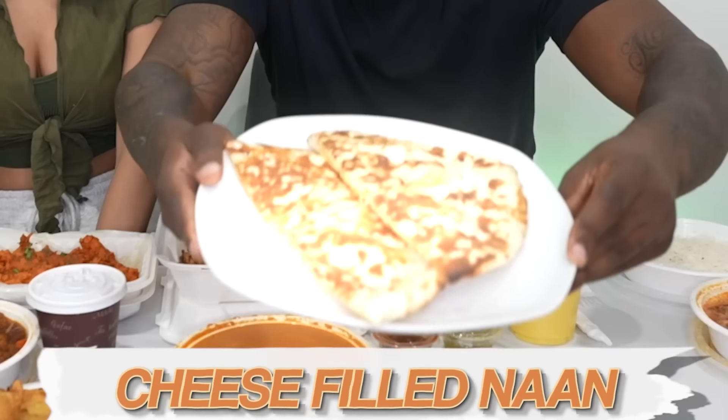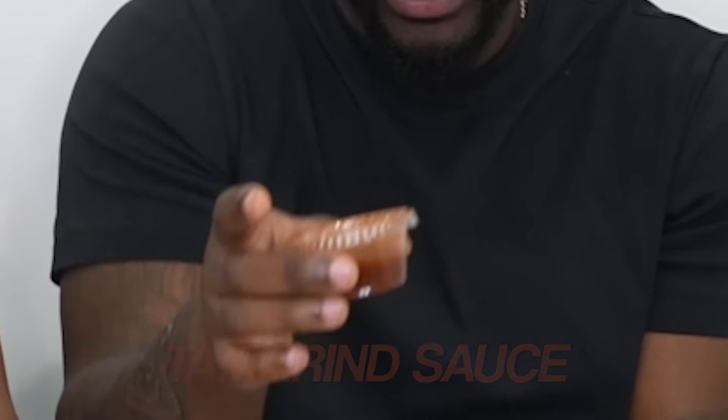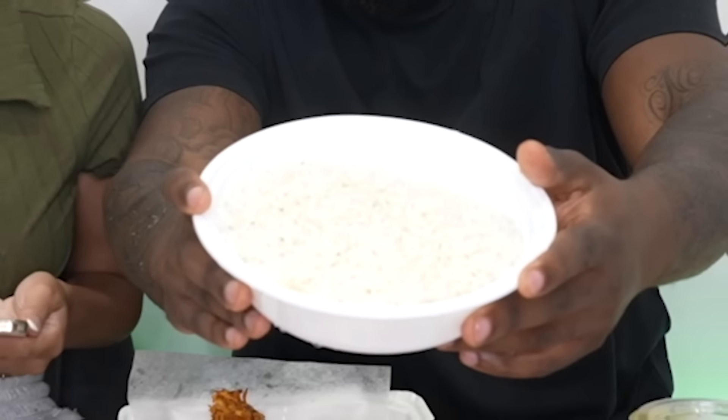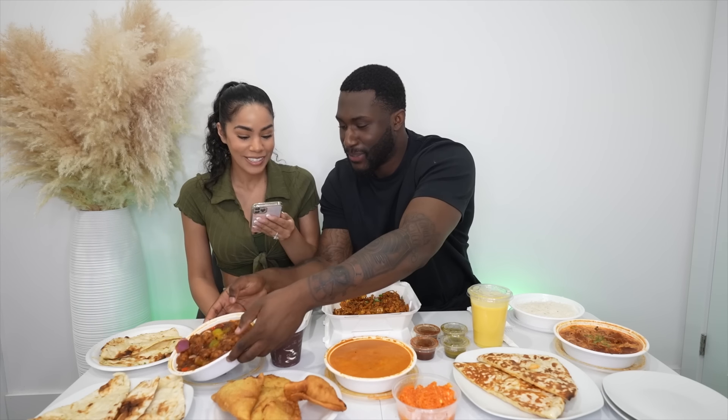We have cheese-filled naan — I have never heard of that before! We have samosas; it's a fried or baked pastry with a savory filling such as spiced tomatoes, onions, and peas, served with dipping sauces. For the dipping sauces we have tamarind sauce and mint sauce — I wonder what that's going to taste like. This is the fish ajwaini tikka — it smells and looks so good. It's fish with ajwain seeds, gram flour, and Indian spices. We have jira rice, which is basmati rice flavored with cumin seed — I can see the seeds in there.